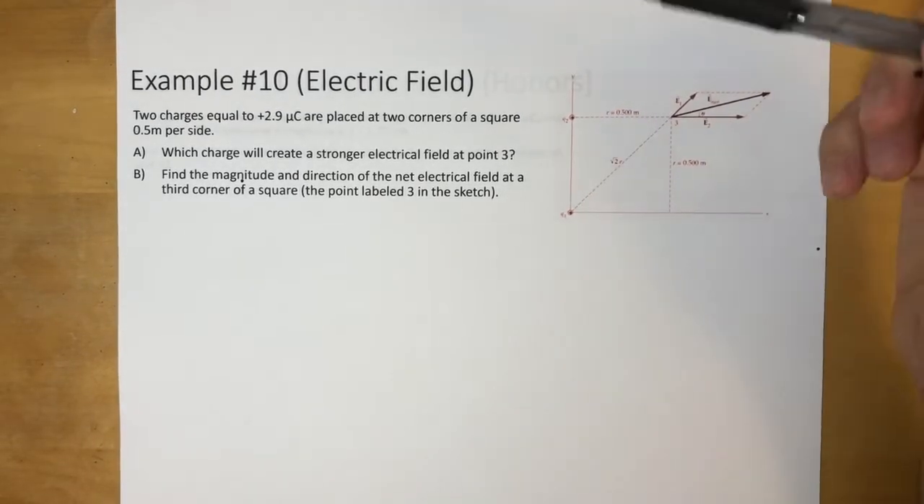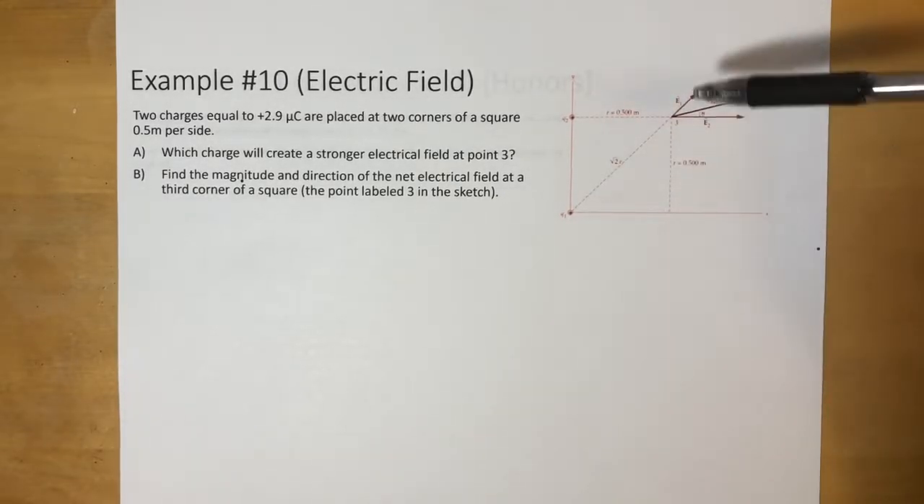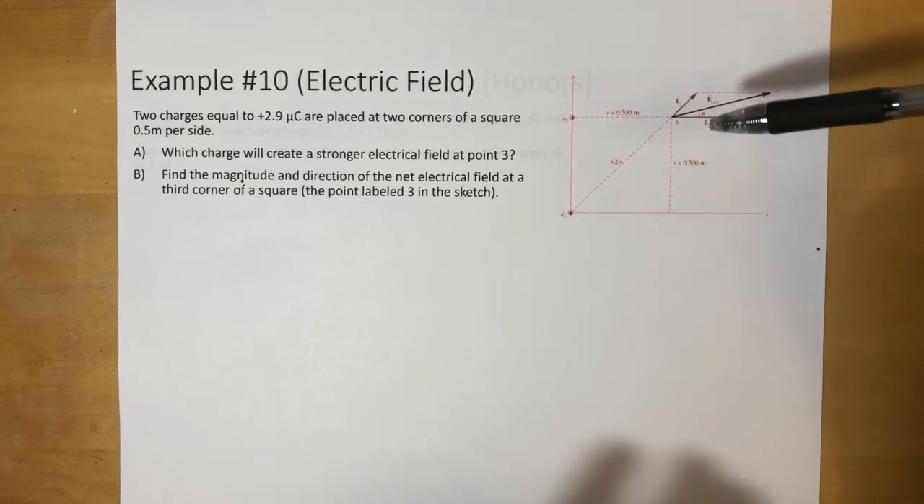All right guys, welcome back to Electric Fields. Now we're going to be doing problems in two dimensions. So this gets quite a bit harder, but we'll walk through it step by step. So let's look at this question.